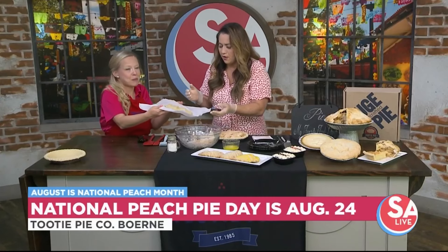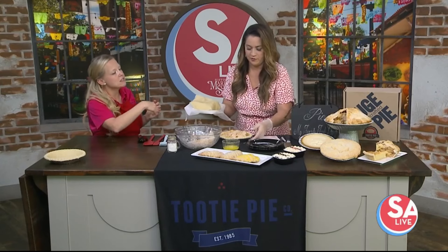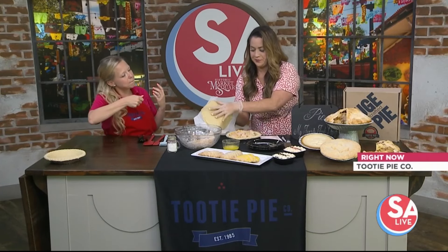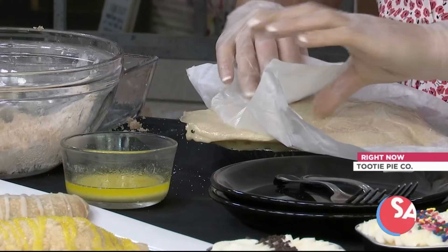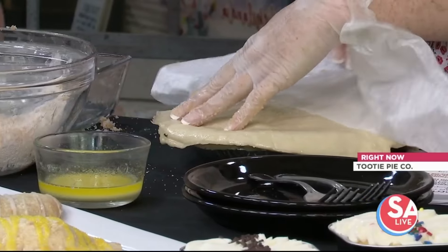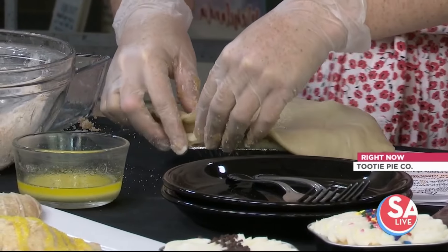Now we're going to top the pie. Fiona's going to try — we're going to teach her how to top it. Flip it over right on top, try to center it. Then peel off the paper and now we're going to lift and tuck.